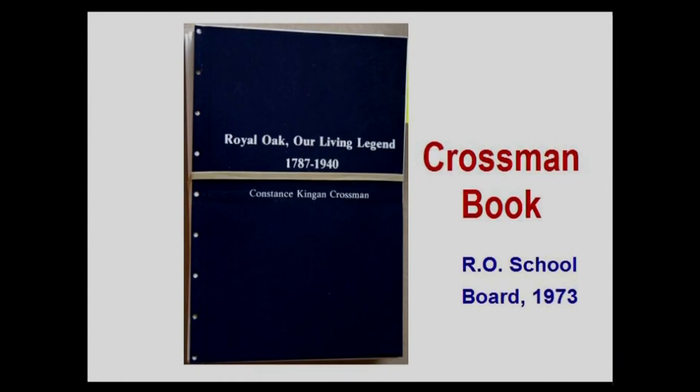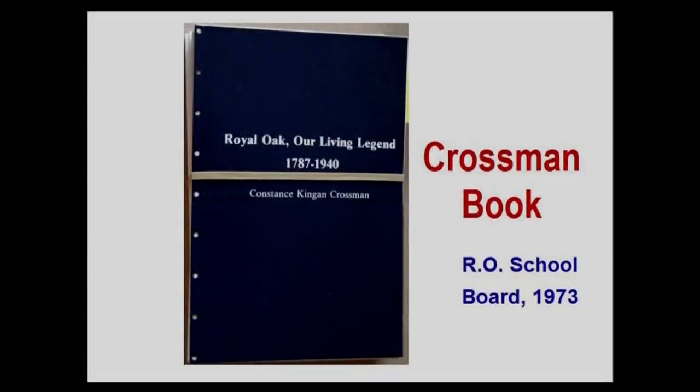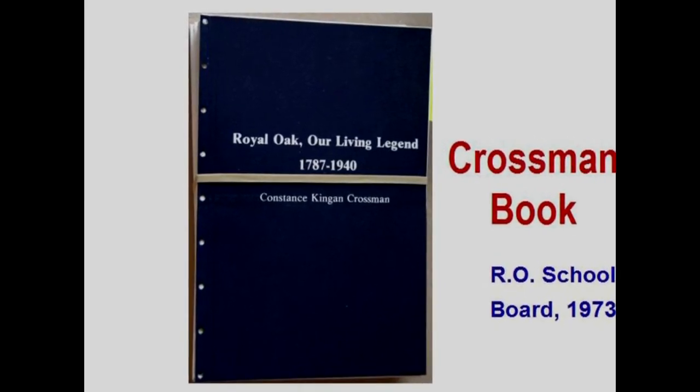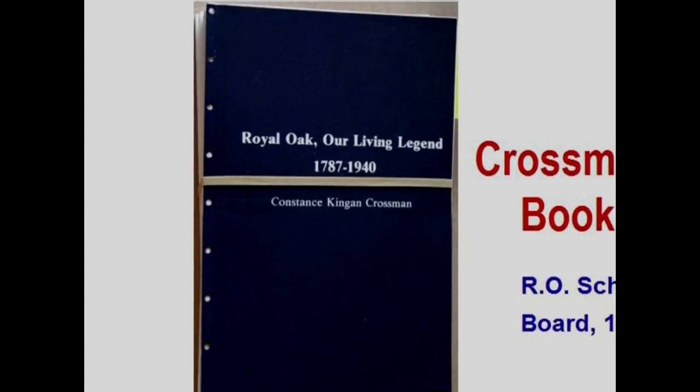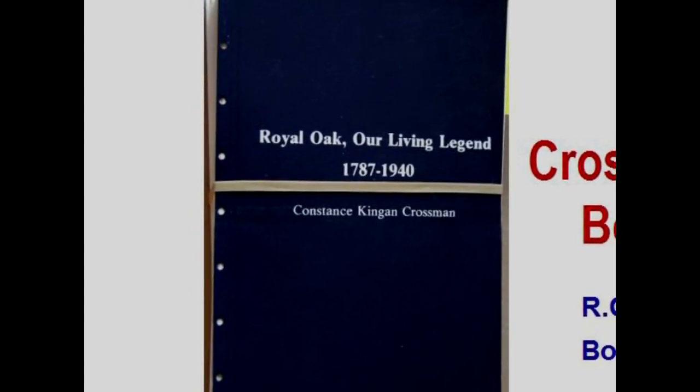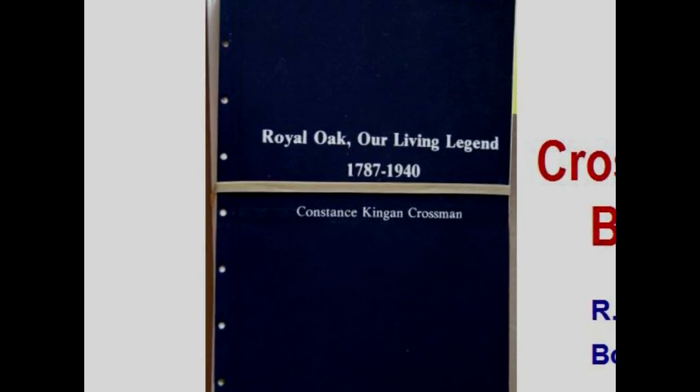The Crossman book is called Royal Oak: Our Living Legend, 1787 to 1940, written by Constance King Crossman. The speaker traded letters with her but never met her face to face; she died tragically in an automobile accident. The book comes from her memories of growing up in Royal Oak and from talking to people. It was published by the Royal Oak School Board in 1973 and duplicates very little of the Perkins book in terms of text or images.